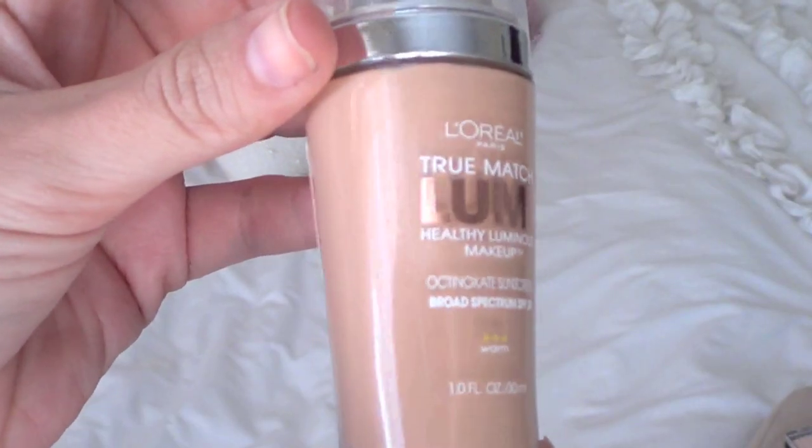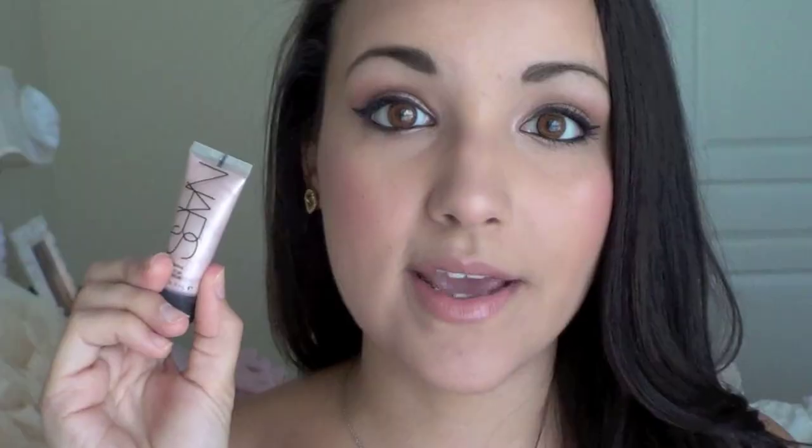My favorite foundation of the month is the new L'Oreal Lumi Healthy Luminous Foundation. I did a review and demo on this which I'll link below. I've definitely been wearing this every single day — it's amazing. It's very moisturizing, feels good on the face, gives great solid medium coverage, and gives you a nice healthy glow. I won't talk about it too much since I have a full review linked.